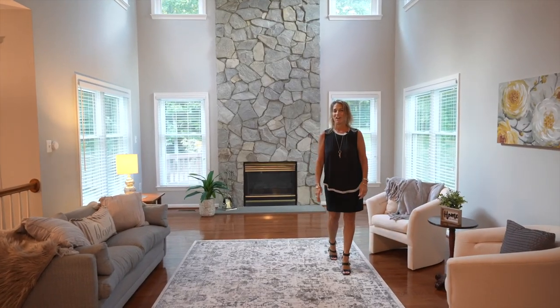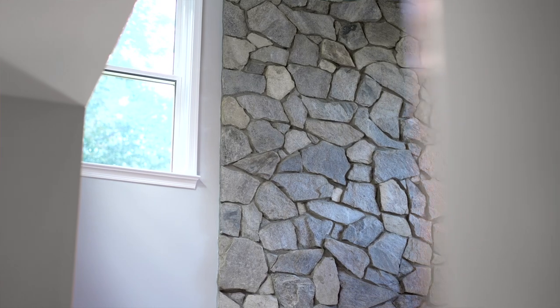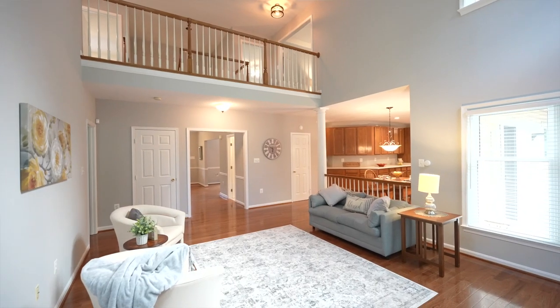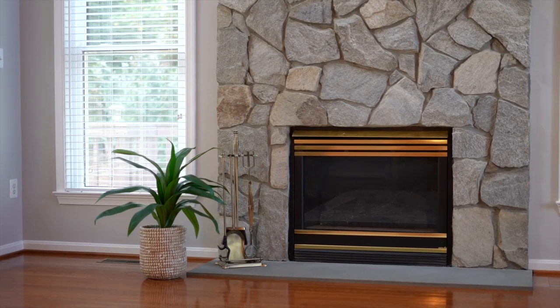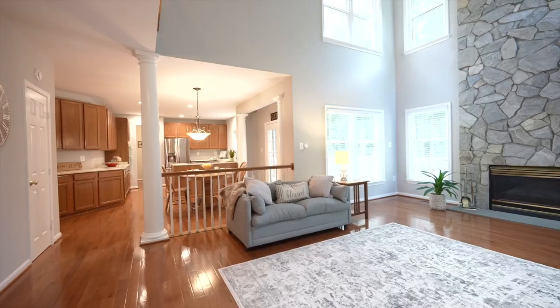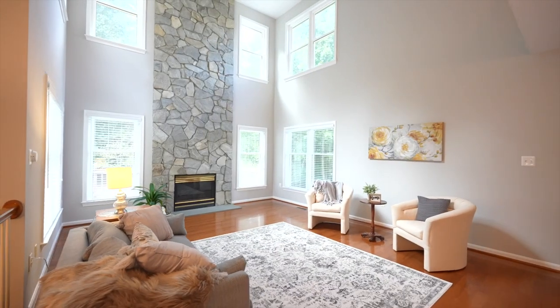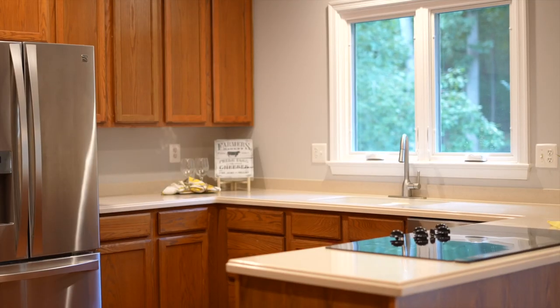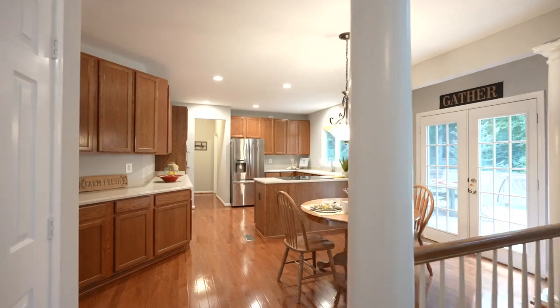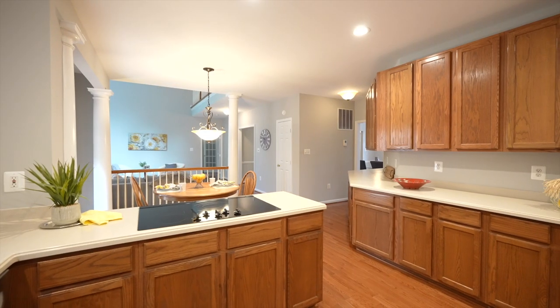Welcome to my favorite part of the house, which is this two-story family room with a catwalk, and then the gourmet kitchen with this open concept here. The kitchen has tons of cabinet space and its own designated pantry, and of course stainless appliances.